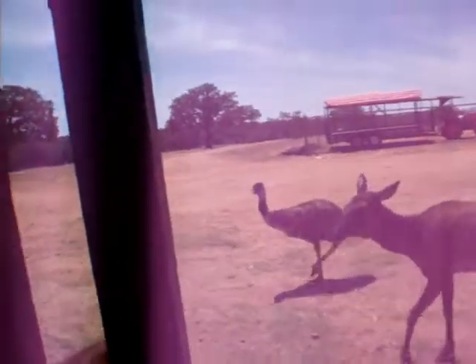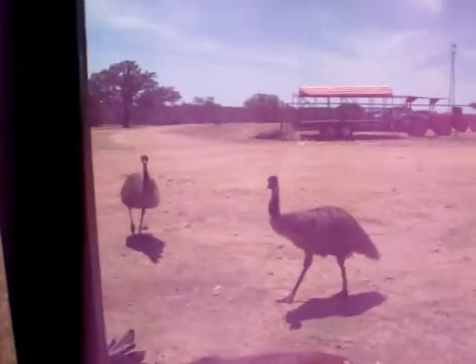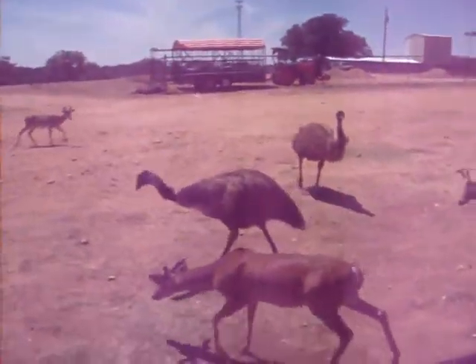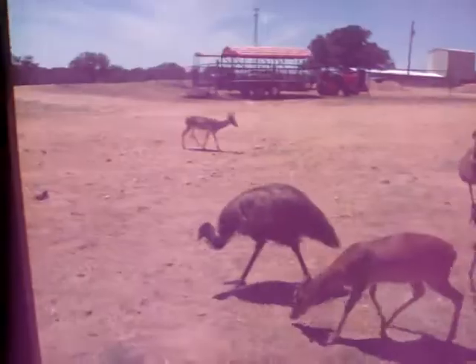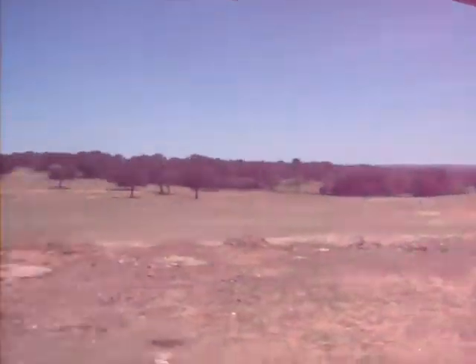The larger brownish-black birds up to our right-hand side are some of our emu. Emu are native to Australia and are used for their oil, meat, and feathers. The males lay some rather large greenish-colored eggs, but it is actually the male birds that will sit on the nest, hatch the eggs, as well as raise the young.